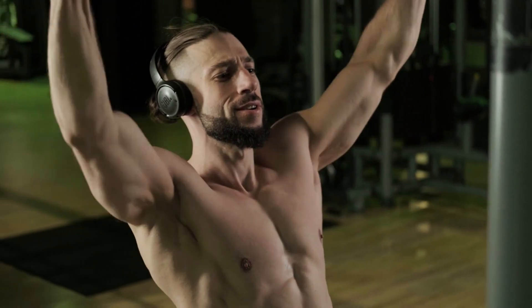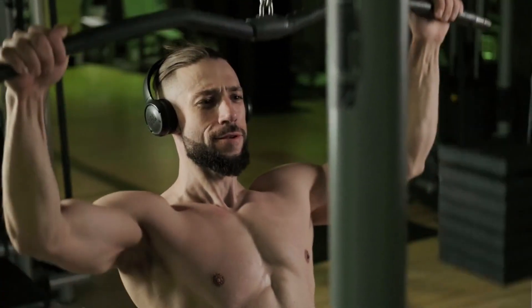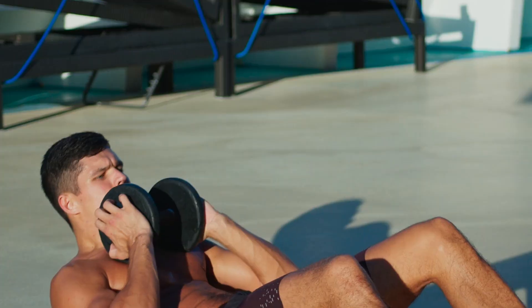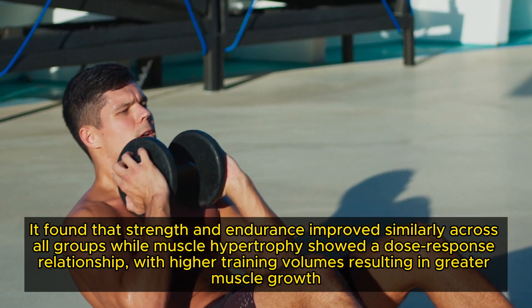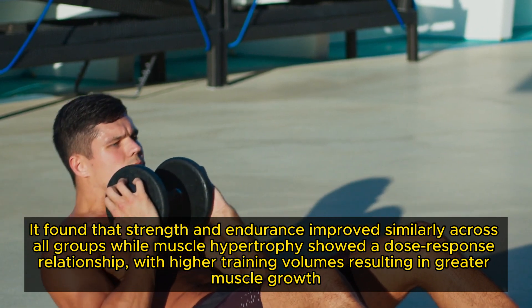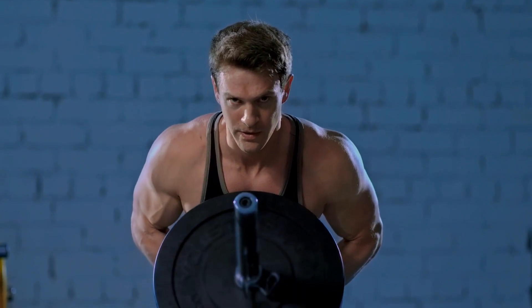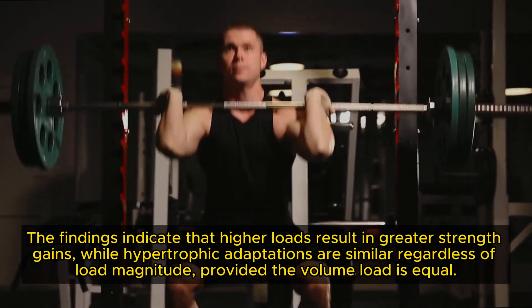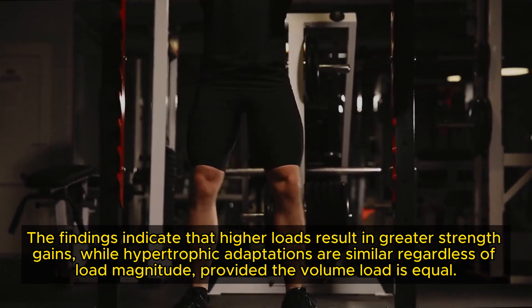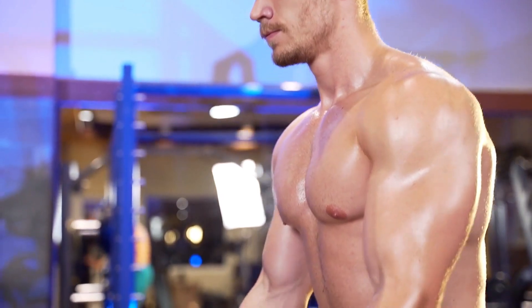The link between training volume and muscle growth is well documented. A 2019 study evaluated muscular adaptations in resistance-trained men using low, moderate, and high volume protocols. It found that strength and endurance improved similarly across all groups, while muscle hypertrophy showed a dose-response relationship, with higher training volumes resulting in greater muscle growth. A 2022 meta-analysis compared muscle hypertrophy and strength gains across various resistance training loads with matched volume loads, finding that higher loads result in greater strength gains, while hypertrophic adaptations are similar regardless of load magnitude, provided the volume load is equal.